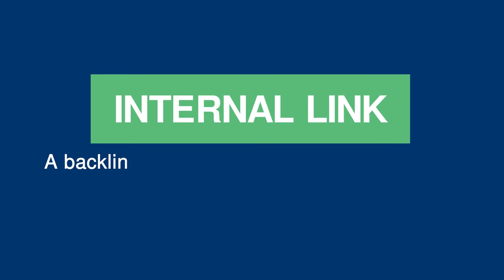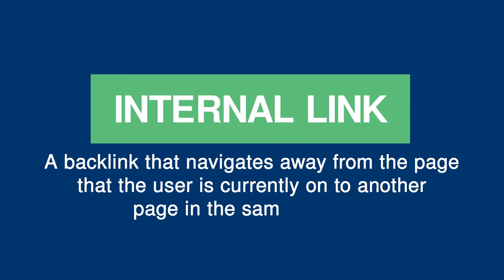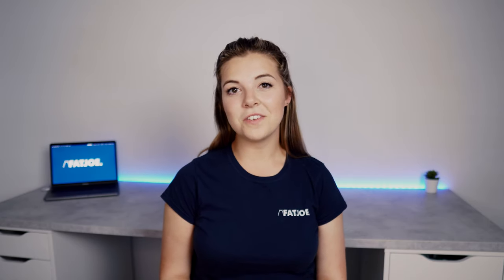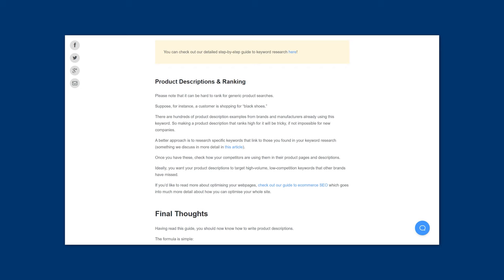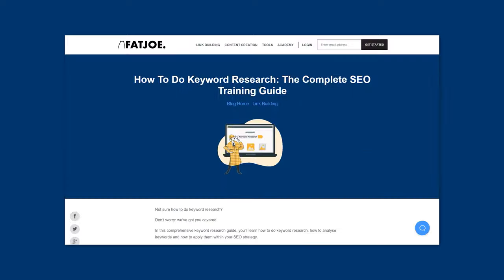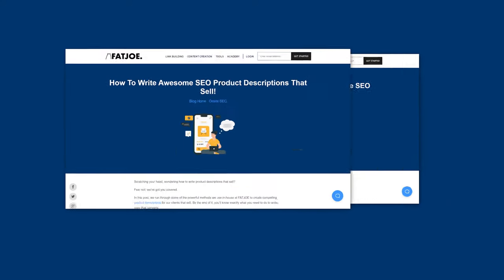An internal link is a backlink that navigates away from the page that the user is currently on to another page in the same domain. You'll see the websites you visit use them all the time to navigate users away to related content that they might find useful. Here you can see that we've added a link to our keyword research guide from this guide to writing optimized product descriptions, because it's additional information that the reader may find useful.